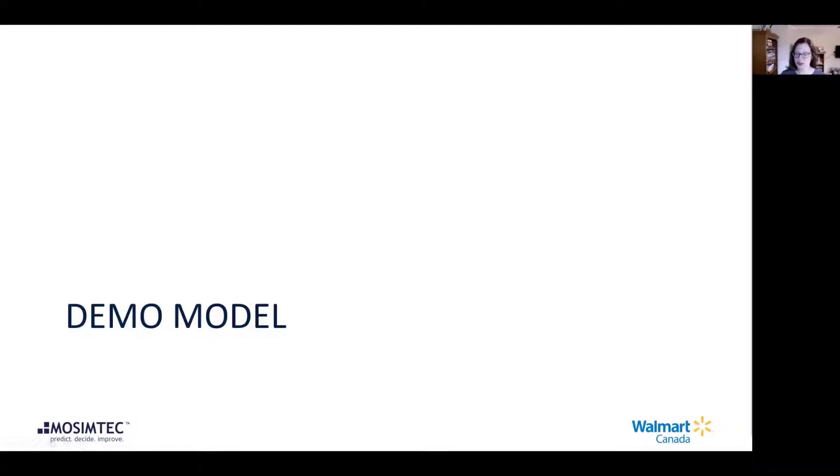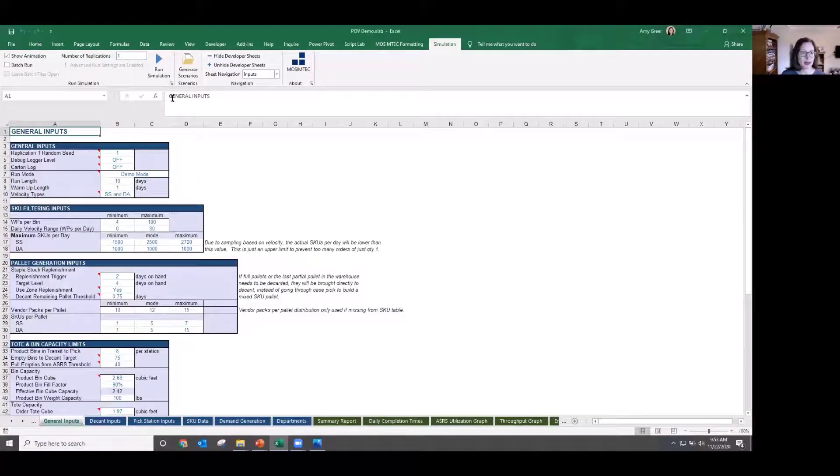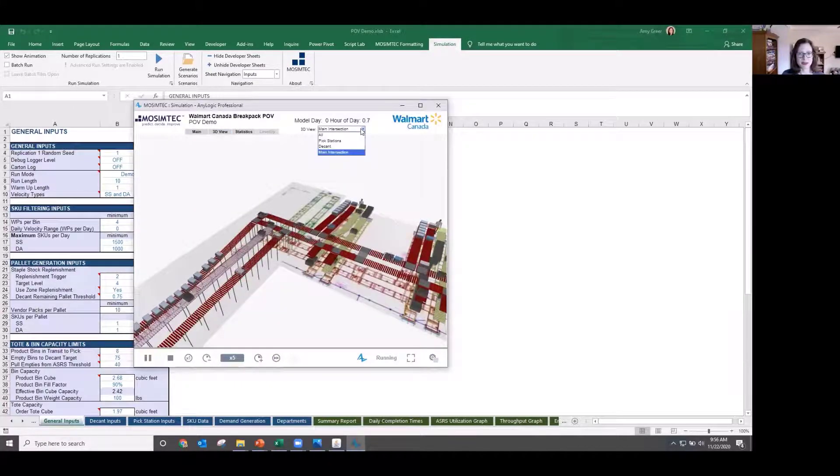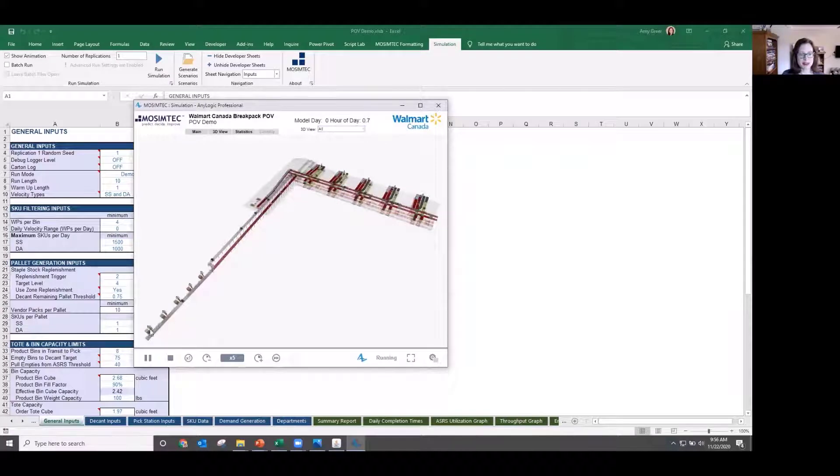We'll do a quick demonstration of this model, which was developed in AnyLogic with an Excel front end. I'm going to run the model with the animation on so we can step through what's going on. The model starts with a 2D view of the system; we'll go into a 3D view to explain what's happening. We have the decant area, where pallets come in with individual cases. The cases are opened up and the product is put into product totes — the black totes flowing through — and the product tote then goes into storage in the ASRS system.